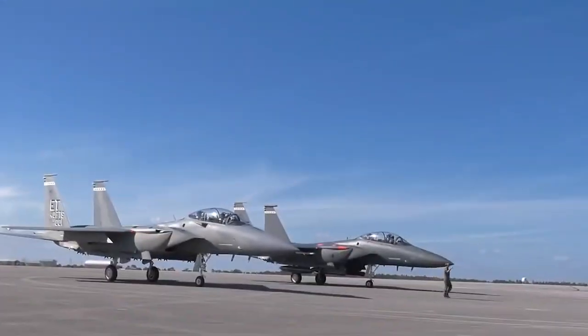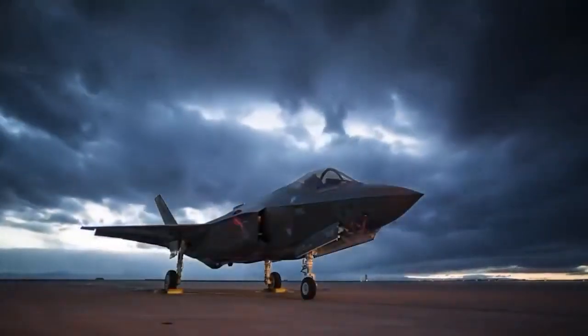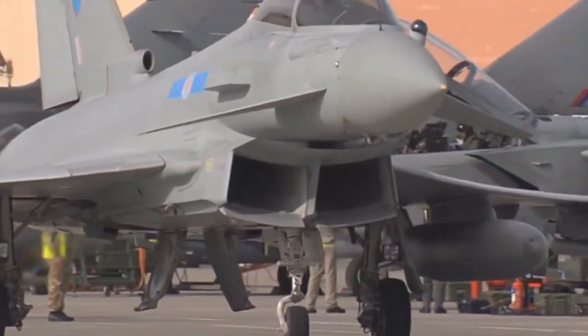From what we have seen, we can conclude that the twin-seater F-15EX Eagle II fighter jet is genuinely excellent. We can't seem to get enough of United States aircraft. Let's keep looking at the future of the twin-seater fighter jet — we anticipate another series of fighter jets.